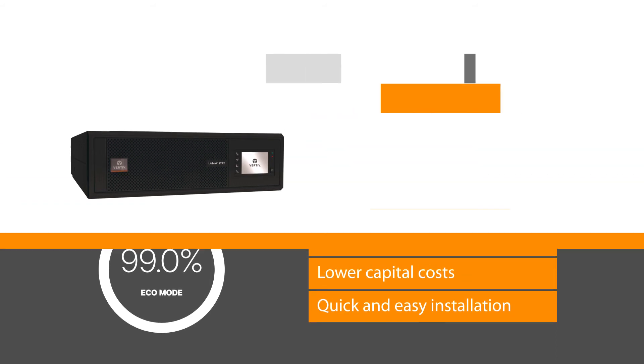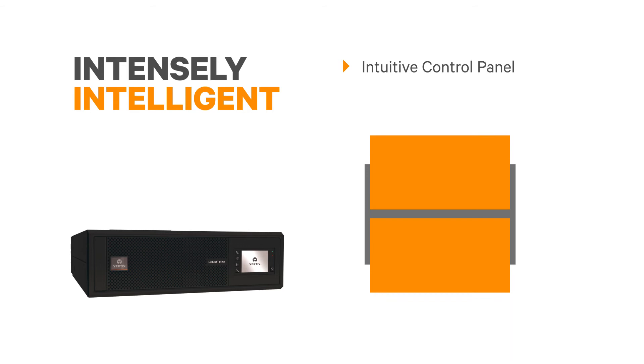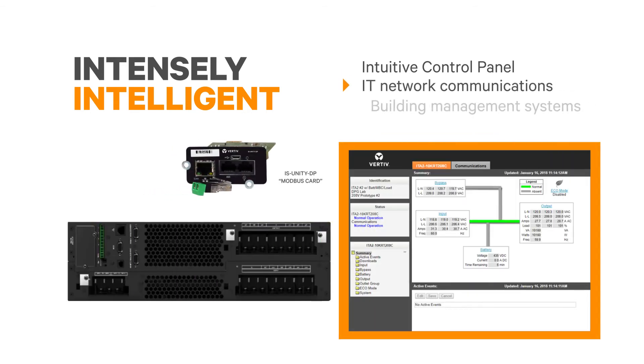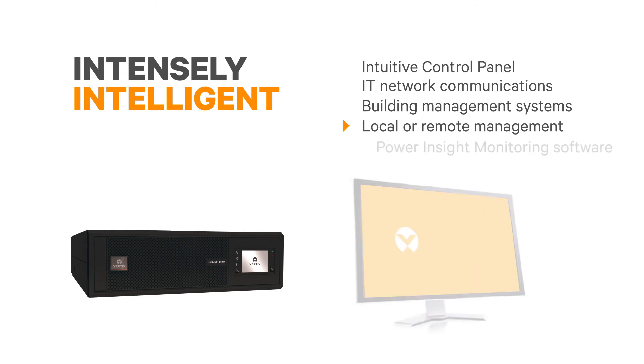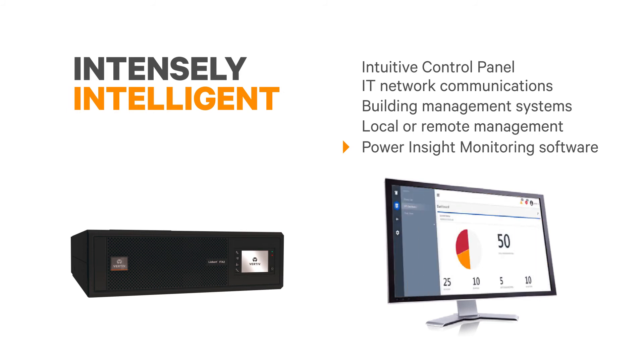Powering today's networks requires an intelligent UPS. The intuitive control panel is smart and minimizes human error. An advanced communication card provides rich connectivity to IT networks and building management systems. You can even take advantage of monitoring space temperature, leak detection, and physical access. Vertiv offers a complimentary monitoring app and options for remote monitoring service — great for those critical yet distant locations.